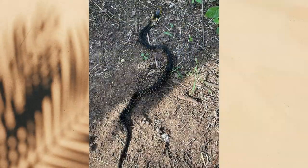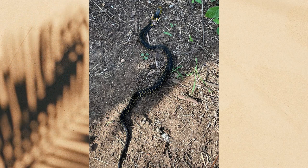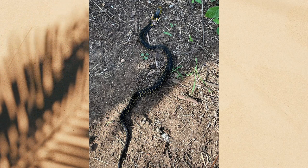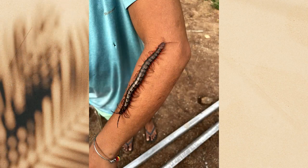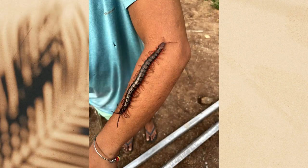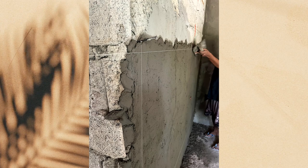We had some visitors on site: a yellow cobra — or gold cobra — which is common in the Philippines and poisonous, and a 10-inch centipede found crawling out of the wood pile, which is also poisonous.